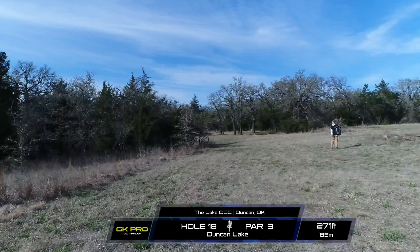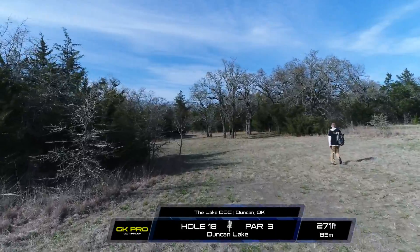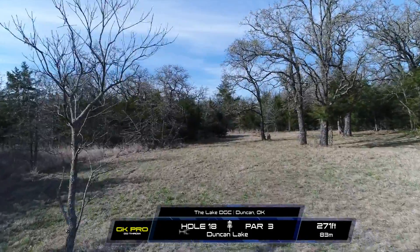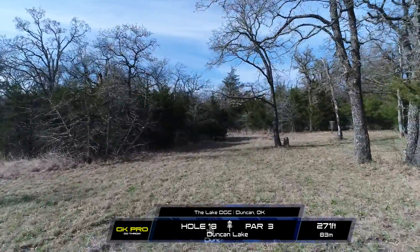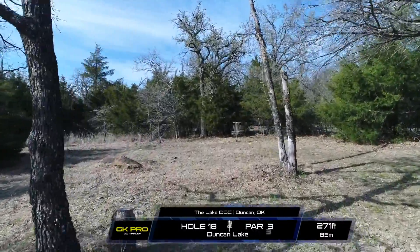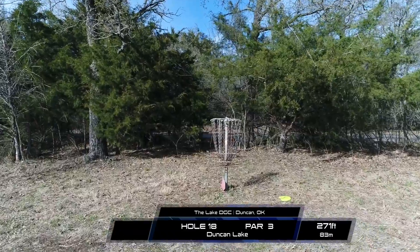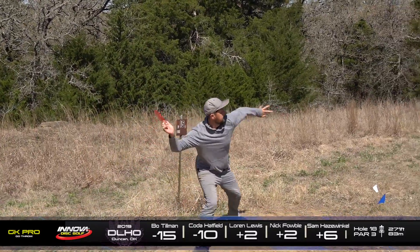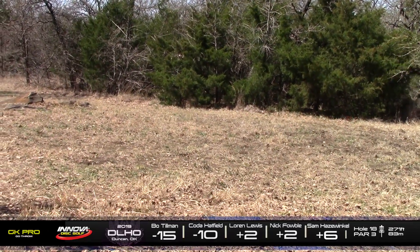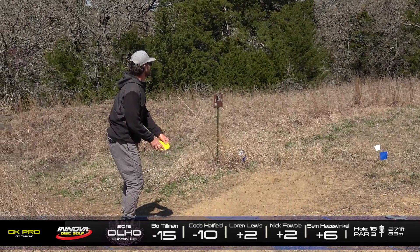Hole 18. This is a par 3, 271 feet. There is a right side gap which we saw Tommy take last round. You really just want to flip something up straight, have it ride that right side, and hyzer right before that tree there. That'll give yourself a pretty open inside the circle look. There is also a flex forehand line. We saw Koda take the thumber line. But that forehand line, it's really tricky — you've got to put a lot of flex on it to get around that rough that kind of pokes out there. And on the back end, you've got to keep it low. Those trees will eat it up right away.